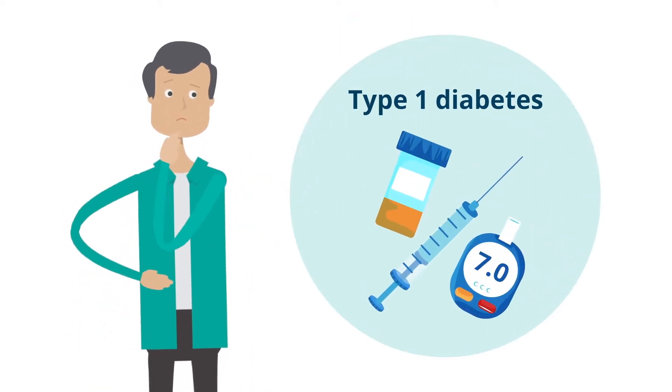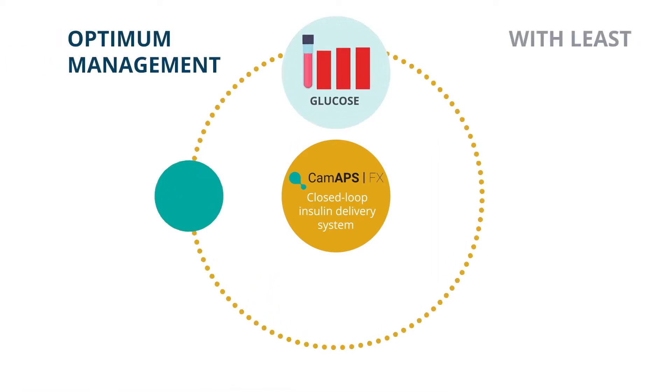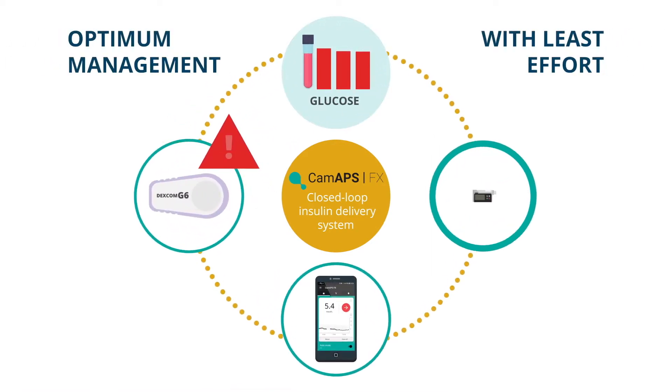Every day is different for a person with type 1 diabetes. Diabetes is hard to manage, and the CAMAPS FX closed-loop system makes it much easier to achieve optimum management with least effort, including for parents and carers.